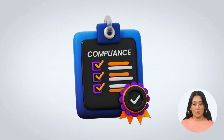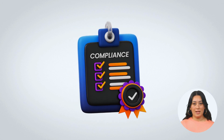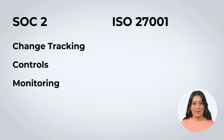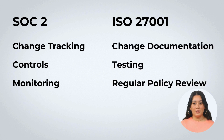To comply with frameworks like SOC 2 and ISO 27001, you need clear policies, designated change management teams, regular monitoring, and effective controls. SOC 2 compliance involves change tracking, controls, and monitoring, while ISO 27001 compliance emphasizes a formal process, change documentation, testing, and regular policy review.